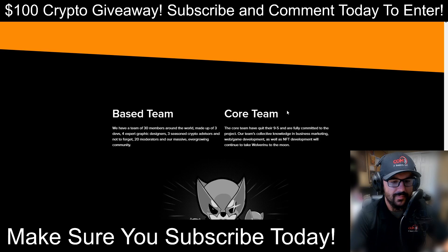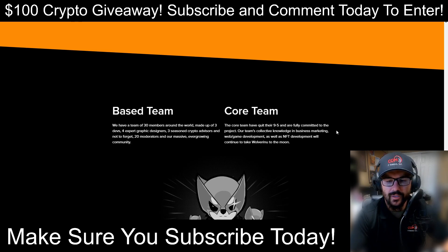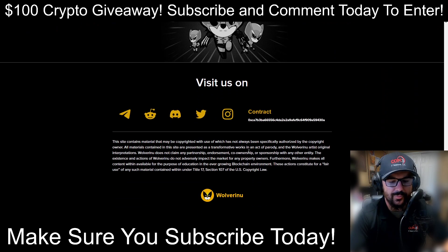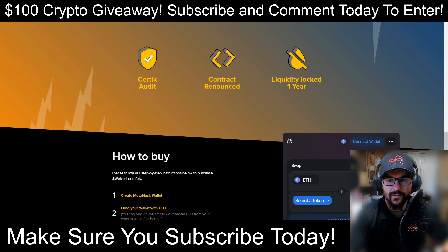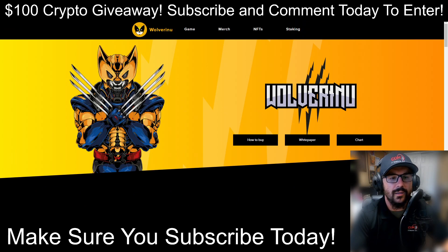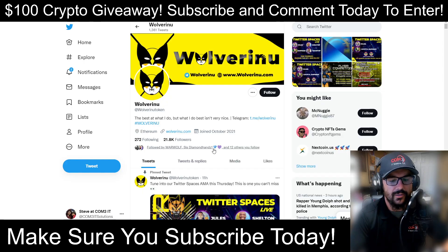They say they have a base team of 30 members around the world: three devs, four expert graphic designers, three seasoned crypto advisors, 20 moderators, and a massive ever-growing community. Their core team has social media links listed. One thing I don't see is a fully doxxed team — that's something I do look for. Let's go ahead and check their Twitter.